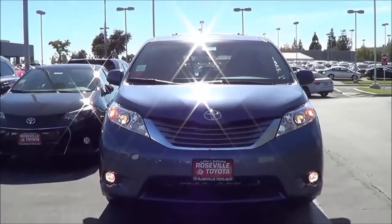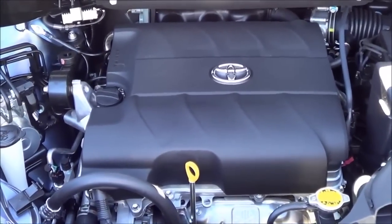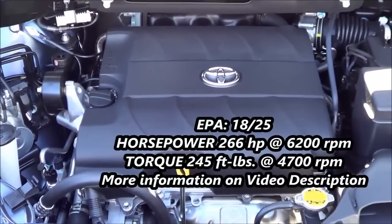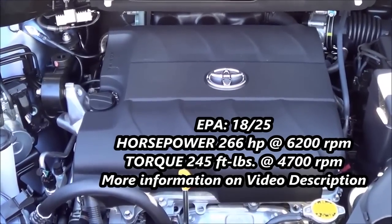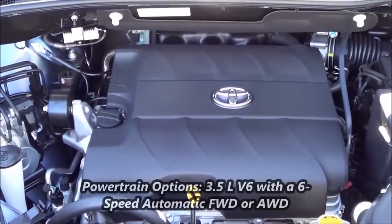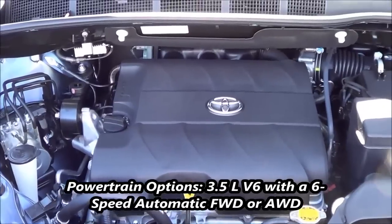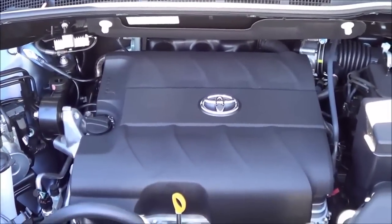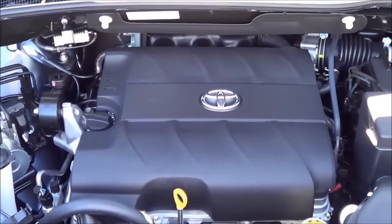The front end of the vehicle largely stays the same. Under the hood you'll find the 3.5-liter V6, pretty much carried over from the 2014 model year. It produces 266 horsepower with 245 pound-feet of torque. EPA estimates are 18 in the city and 25 on the highway. This is a very smooth, powerful, and responsive V6 — and not to mention, very reliable.